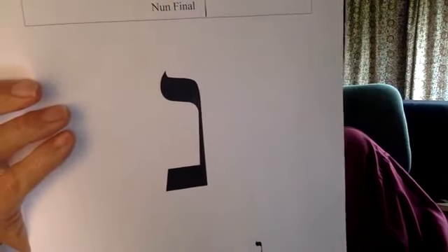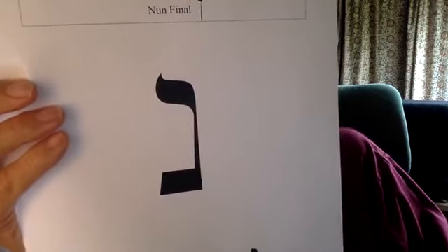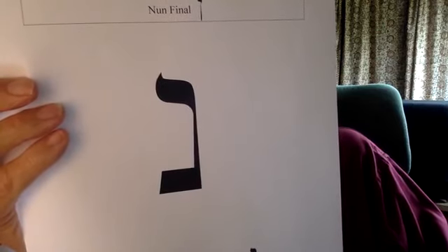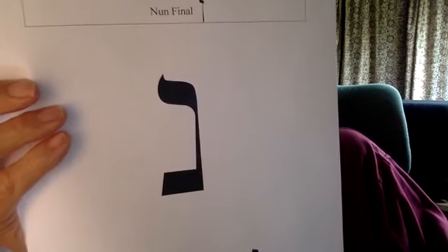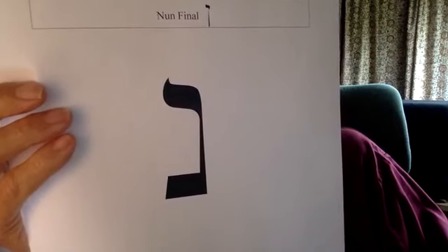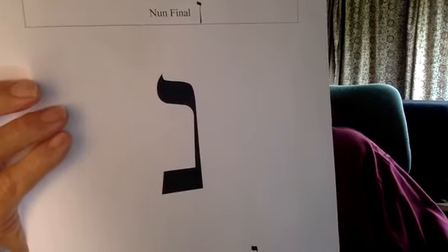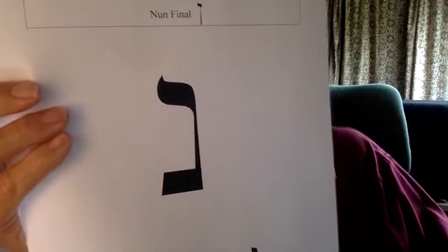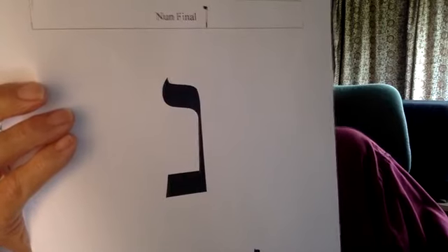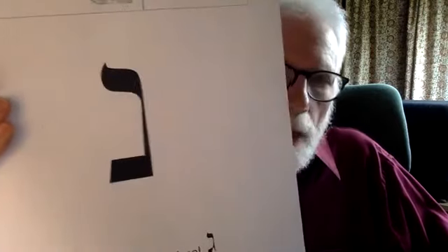The numerical value of Nun final is 700. Nun is spelled Nun, Vav, Nun. The three letters enumerate to 106, or if you use the Nun final, 756. Nun means fish. Fish are known for their ability to breed like crazy, so Nun represents fecundity and regeneration. When dead fish decay rapidly and smell terrible, Nun is the letter of that decay. This really isn't a paradox when you think about the fact that fertilizer smells terrible but helps make things grow.